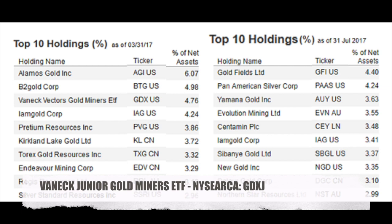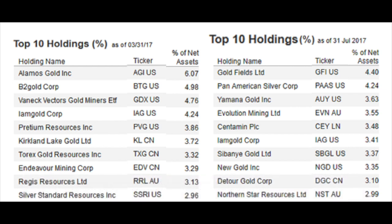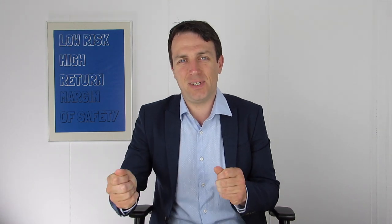I'll first start with a notion about the junior gold miner ETF, the VanEck Vectors junior gold miners. What happened is that it became too big for its purpose and had to increase the minimum market capitalization of the stocks it held. If you look at the top 10 holdings from March 2017, they are completely different now, because the limit was 2 billion market cap and now the limit is much higher.